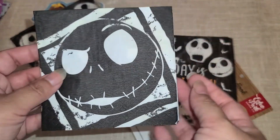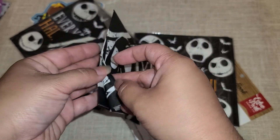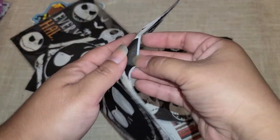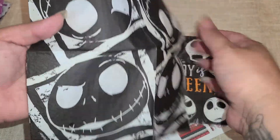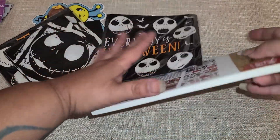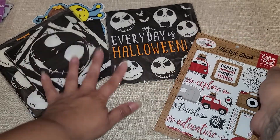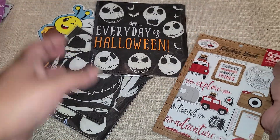Oh my goodness, I've never even seen these napkins before — this is so me, I love Jack Skellington! These are amazing, oh my goodness. Thank you so so much! And then look, we have a sticker book. I would have been so happy with just the napkins and my little bee guy.